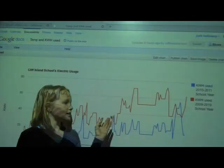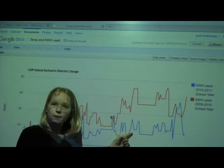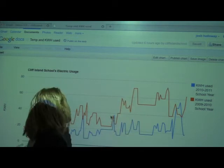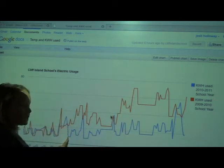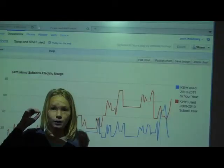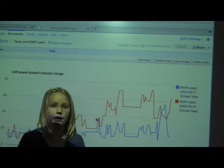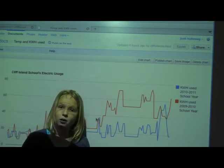This is our chart of the electric usage this year and the electric usage last year. You can see they started off about the same, but this year, as you can see, it dropped — because we are using natural light and not light bulbs, and we're not using electric heat. Plus, we unplugged our cooler and our water cooler.